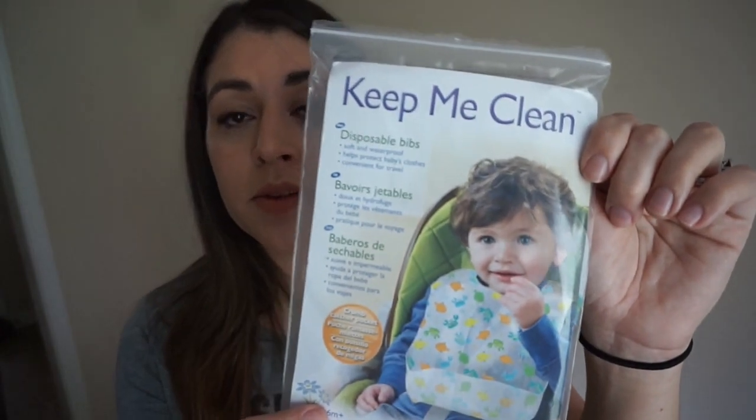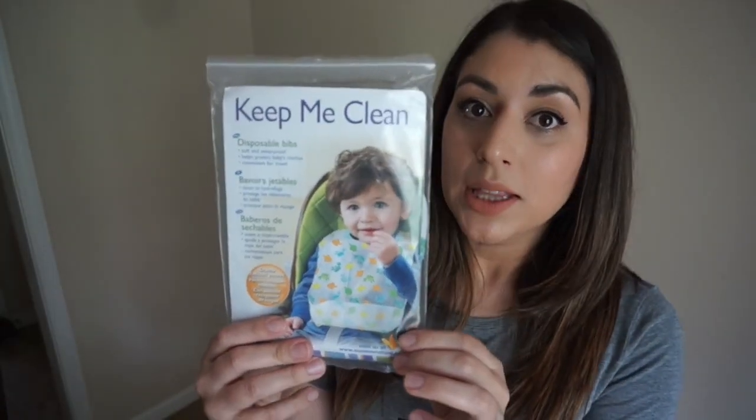Speaking of messes, tip number seven is disposables. These are disposable bibs — you don't want to worry about cleaning up different things during the day, you've got enough to worry about. You can also get disposable mats — I ran out so I don't have an example, but you can get them at Target or Amazon. I use the Munchkin ones and they're really nice and big. After you're done, just throw it out.